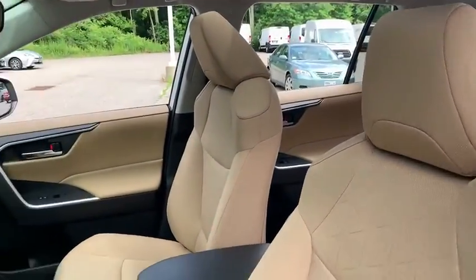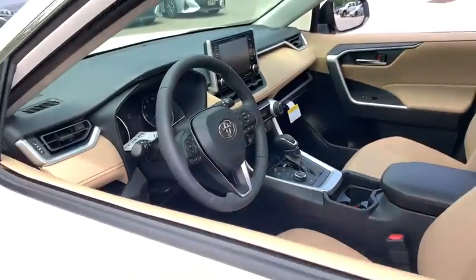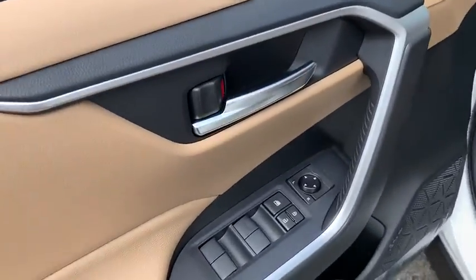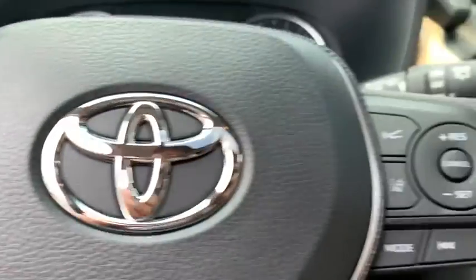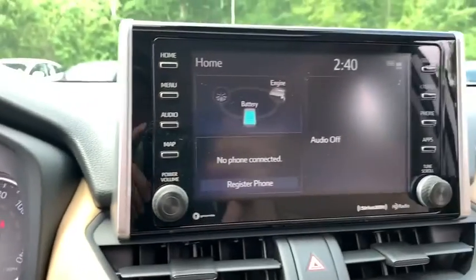Here are some of this vehicle's great options: traction control, dual airbags, alloy wheels, power steering, four-wheel disc brakes, AM-FM stereo radio, fog lights, electronic stability control, and trip computer.